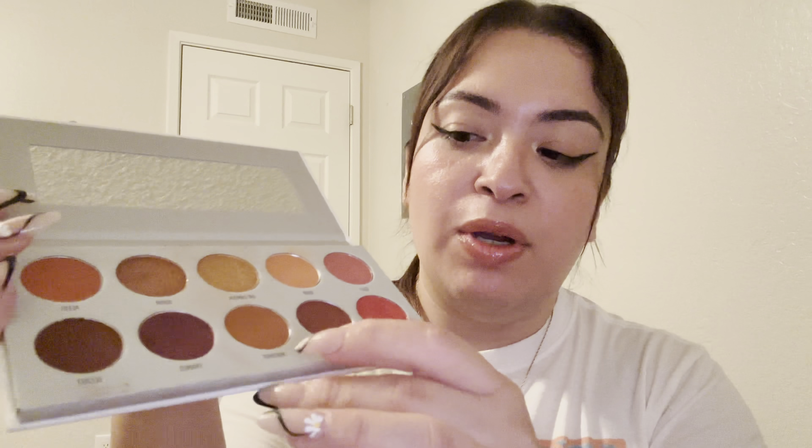I'm going to go ahead and get the eyeshadow palette. I think I'm going to use this brownish and I will do gold glitter. Yeah, okay. Let's do this brown.